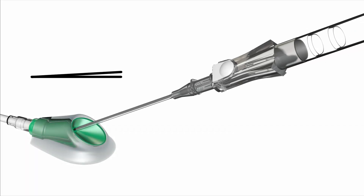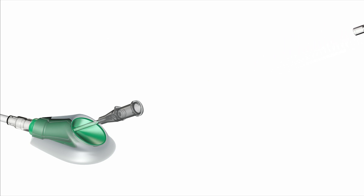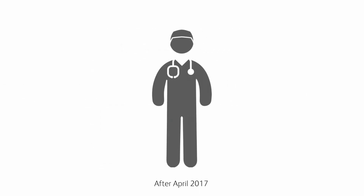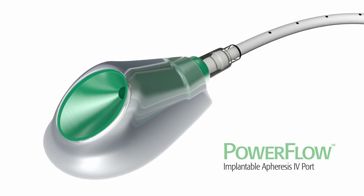PowerFlow port access is performed at a shallow angle by percutaneous insertion of an over-the-needle soft peripheral intravenous catheter, designed for patient comfort and mobility. Now clinicians no longer need to choose between device life and higher flows — they can have both. The first implantable port designed and indicated specifically for apheresis procedures.